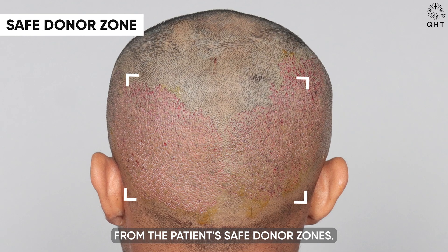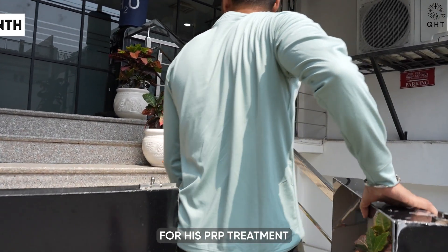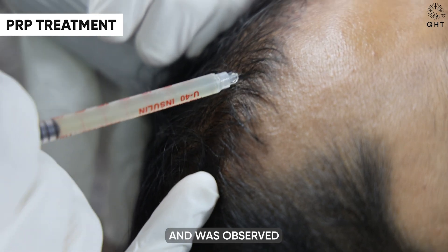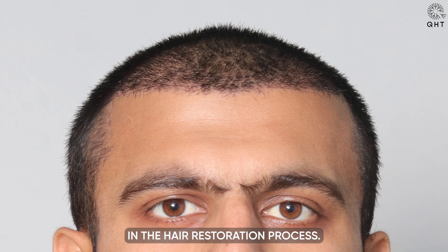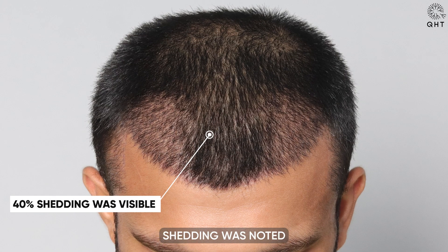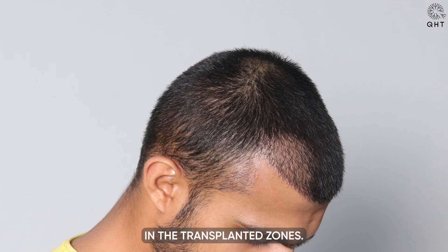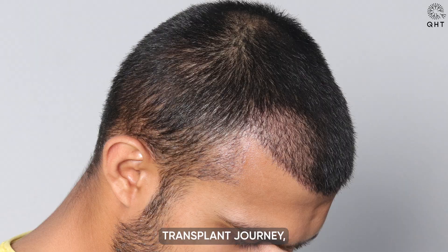One month post-surgery, our patient returned for his PRP treatment and was observed to be in the shedding phase — a critical and expected stage in the hair restoration process. Approximately 40 percent shedding was noted in the transplanted zones. This shedding phase is a normal and essential aspect of the hair transplant journey.